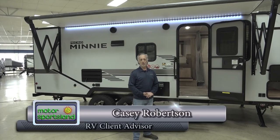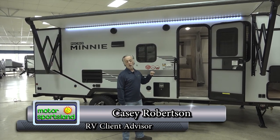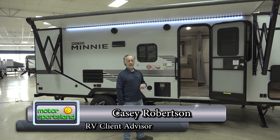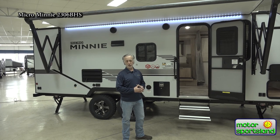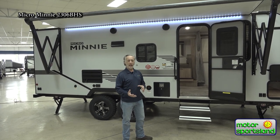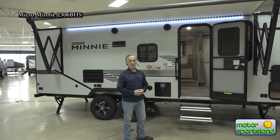Hello, I'm Keith Casey Robertson with Motor Sportsland. I'm here to show you the Winnebago Micro Mini, the 2306 BHS. This is a bunk bed style trailer in the Micro Mini series — Winnebago's Ultralight. Winnebago's Micro Minis have been a very popular Ultralight trailer.